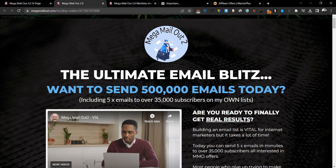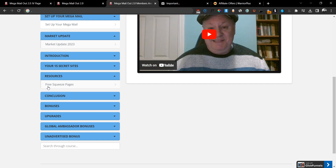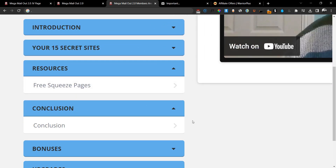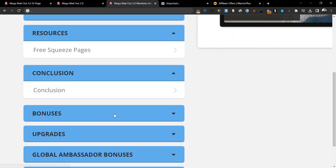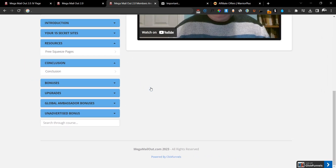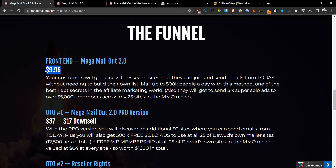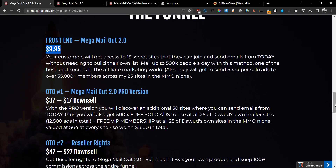We have the introduction module from the original training. Then there's 'Your Secret 15 Websites' — these are the websites that will allow you to send over 500,000 emails. I can't share these with you because you have to buy the course to learn about them, but Dawood walks you through how to sign up for each one. There's also a resources page showing you how to create a free squeeze page, a conclusion module, bonuses, the upgrades, global ambassador bonuses, and unadvertised bonuses. That's what you get in the front end for $9.95. You can always reach out to support by clicking on the support tab if you have any questions.